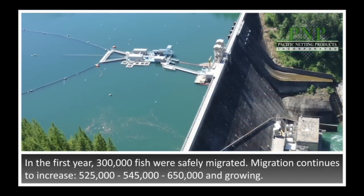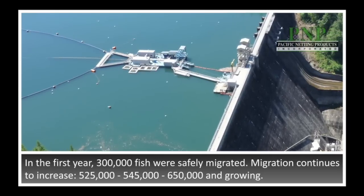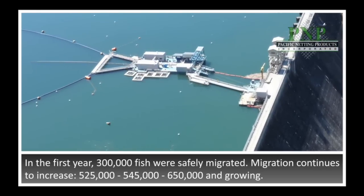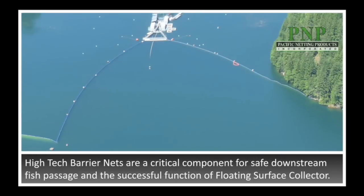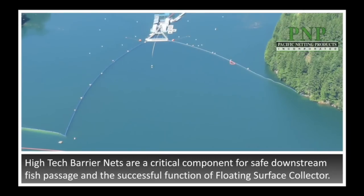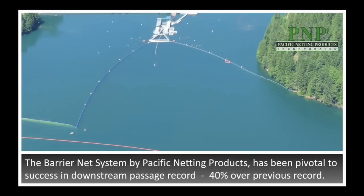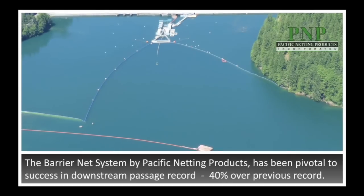The first year of operation of the new floating surface collector saw an outmigration of approximately 300,000 fish. In the last several years, records of 525,000, 545,000, and this year a new record of 650,000 fish. The nets are a critical component of our downstream fish passage system, without which the floating surface collector simply would not function. The latest iteration of this net produced by Pacific Netting Products has been pivotal in reaching the new downstream passage record this year — 40% over our previous record.